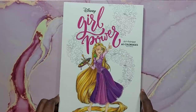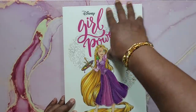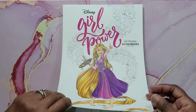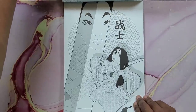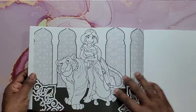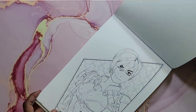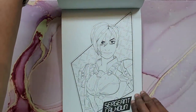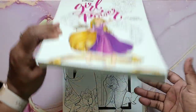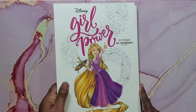Next is Girl Power, an art therapy book by Hachette Heroes. I have not colored in this one yet because it's falling apart — I'm going to have it spiral bound at the top. The images are so cute: it's female characters from various properties, and it tells you who each character is. You do have some wallpaper pages but for the most part you get really cute images. You get 60 of them, so it's a nicely thick book. That's Girl Power by Hachette Heroes, found on Amazon France or Amazon UK.